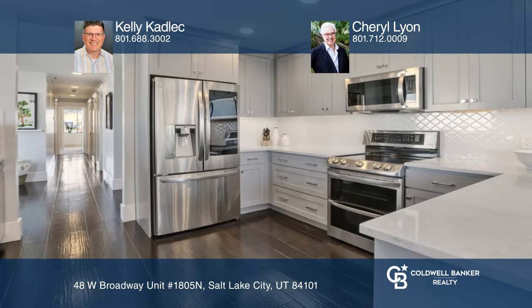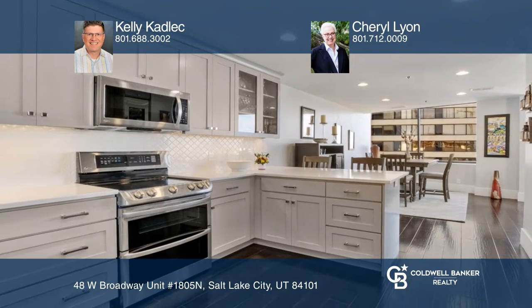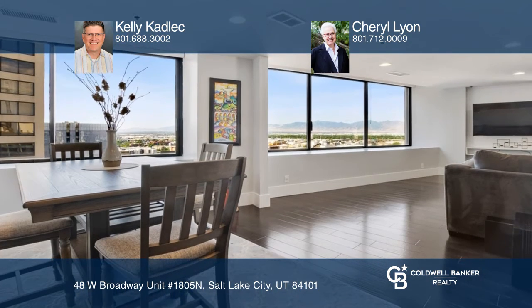An updated kitchen features a sub-zero dual-temp wine refrigerator that holds 59 bottles, quartz countertops, and high-end stainless steel appliances.